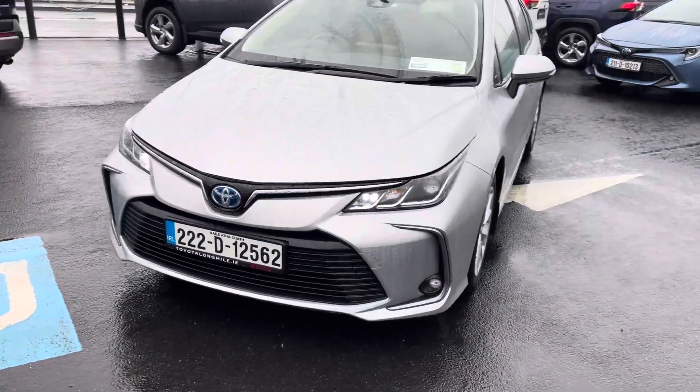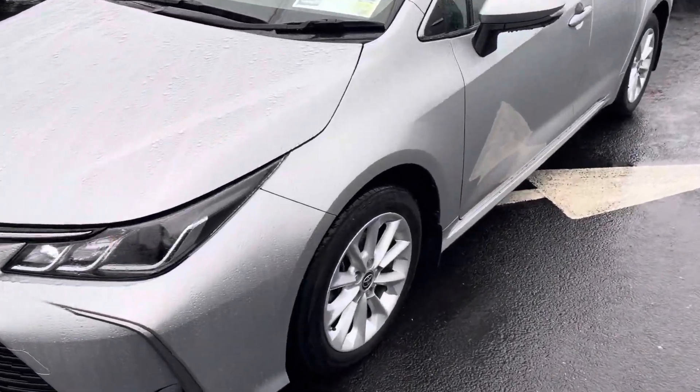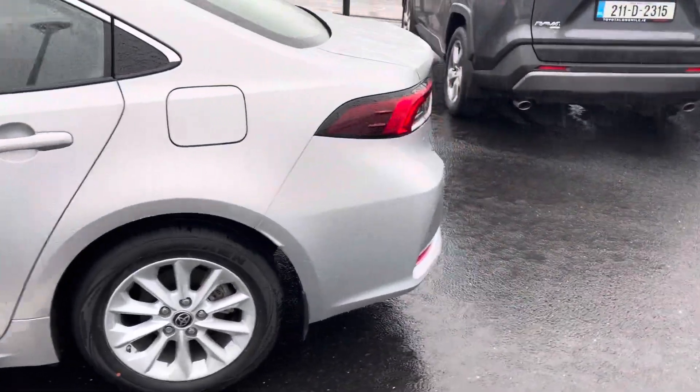Daytime running lights, front fog lights, color-coded door handles and mirrors, alloy wheels, and very low mileage — only 12,000 kilometers on the clock.